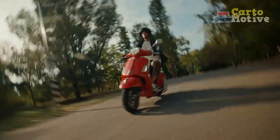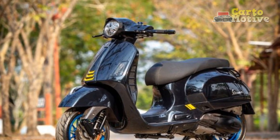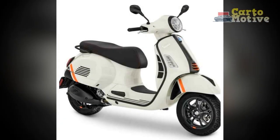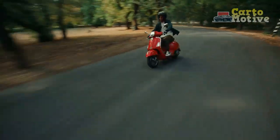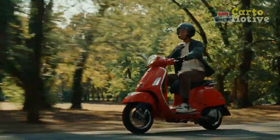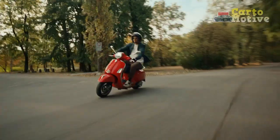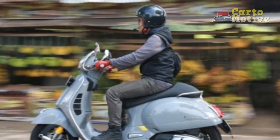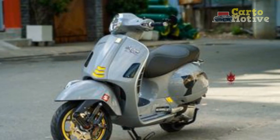Four, maneuverability — the GTS Super 300's lightweight and agile nature allows for easy maneuvering through congested urban traffic, making it an ideal choice for city dwellers. Five, technology integration — modern features like LED lighting, a digital instrument cluster, and advanced safety systems enhance both the riding experience and overall convenience. Six, customization options — Vespa offers a wide range of accessories and customization options, allowing riders to personalize their GTS Super 300 according to their preferences and style. Seven, fuel efficiency — the fuel-injected engine contributes to excellent fuel efficiency, making the GTS Super 300 a cost-effective choice for daily commuting.